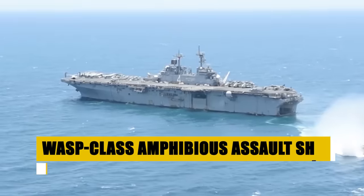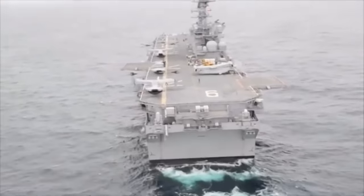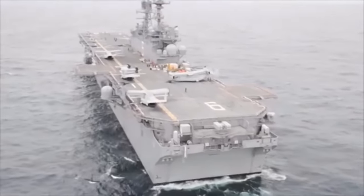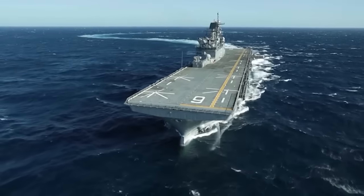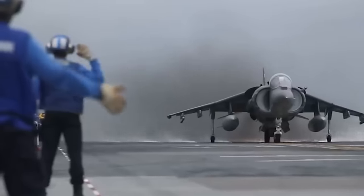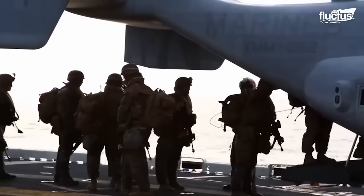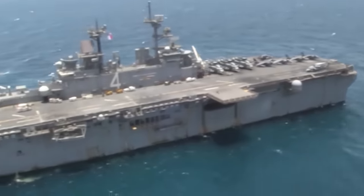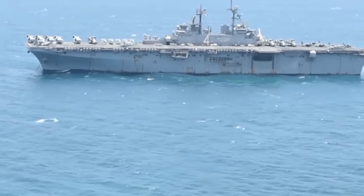The WASP-class, a pivotal element of US naval power, specializes in delivering Marines directly into combat, supported by an array of aircraft like the F-35B Lightning II and MV-22B Osprey. Functioning as floating bases, these ships facilitate seamless force projection, capable of engaging in multiple warfare dimensions from air support to direct land assaults. The synergy between Navy and Marine Corps on board epitomizes the strategic and tactical versatility vital for mission success, standing as a testament to American military ingenuity ready to defend global peace.